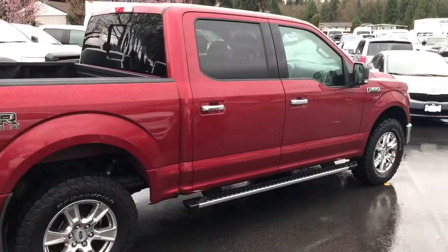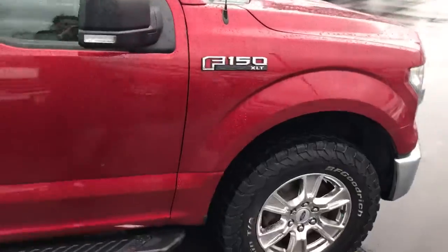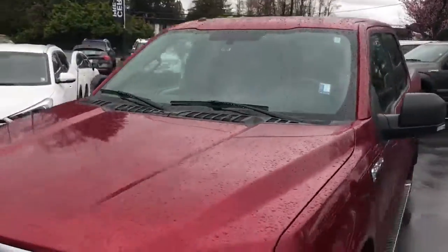Walking around the other side of the truck here — gorgeous truck. I would show you any dings, dents, or scratches in this video if there were any to be seen. Windshield is nice and clean, no cracks.